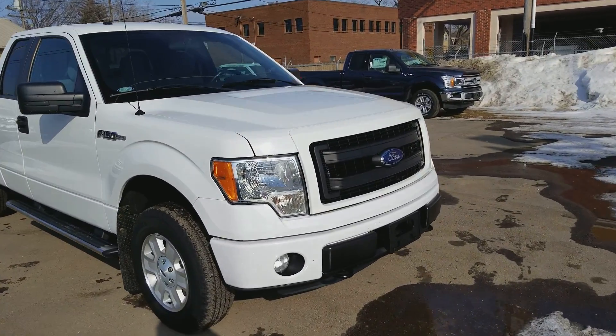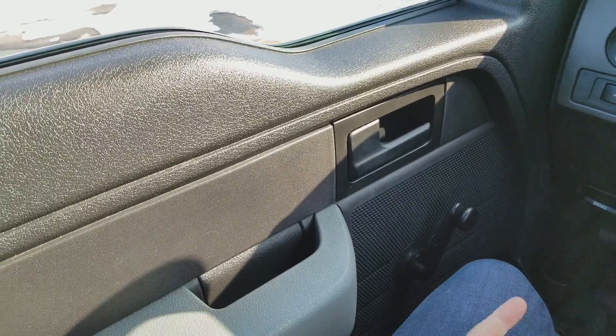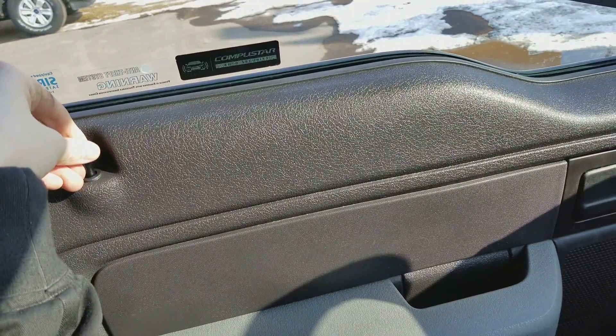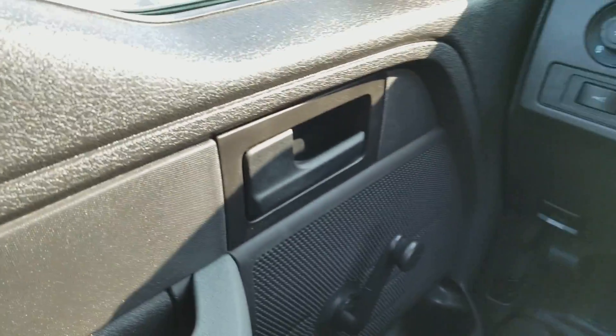Now let's take a look inside. Sitting inside the STX here, just going to do a quick run through of some of the equipped features as well as the layout. Starting on your door panel, you have your power locks, your door latch, and manual windows in this truck.